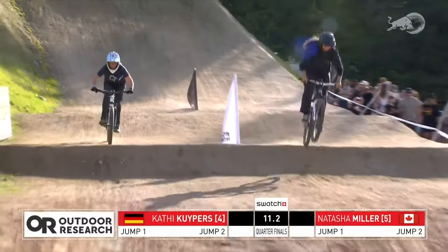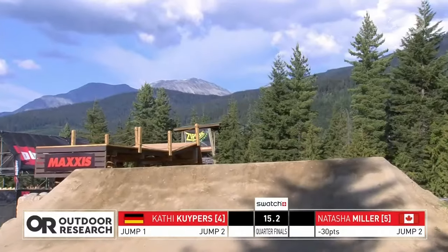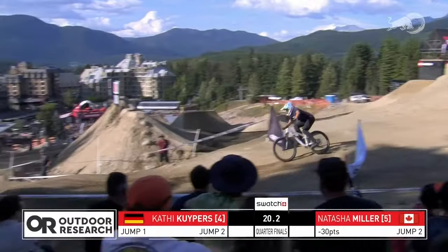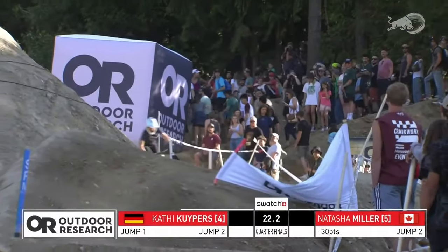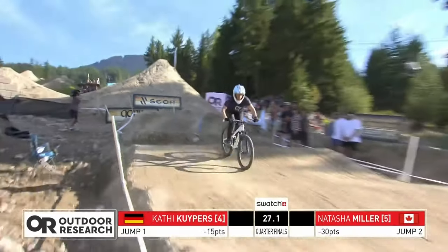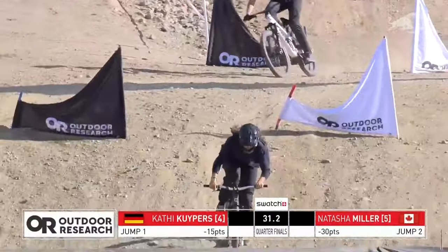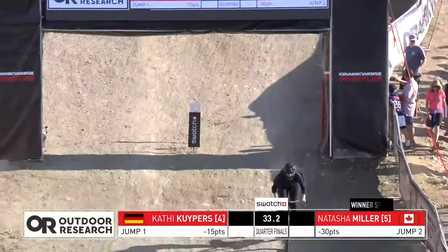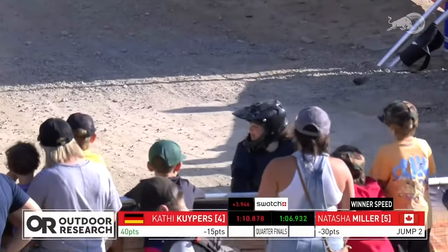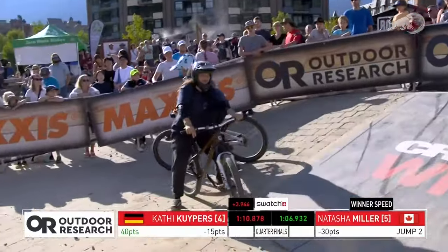Natasha getting a little whip-off — that's going to score her some points. Kathy Kipers has that deficit because of the case — she gets over this time but takes a big case, though keeps the momentum rolling forward, so she's still on track. Natasha — all she needs to do is keep it clean, don't make any mistakes, move on to the next round. Those turns are dangerous, but Natasha Miller will meet up with Harriet Burbage-Smith in the round of four — the semifinals.